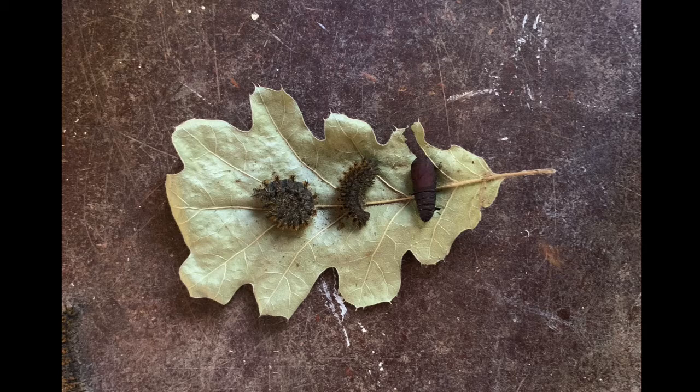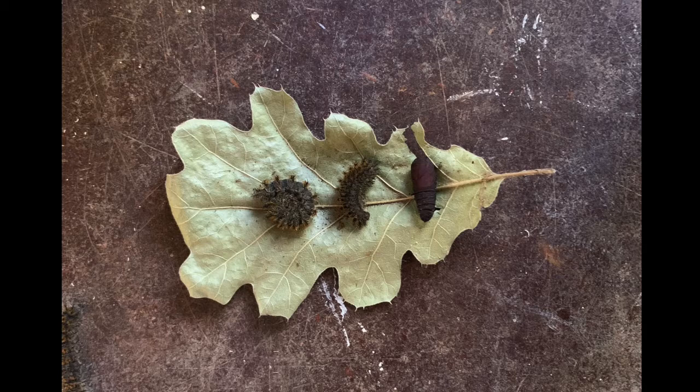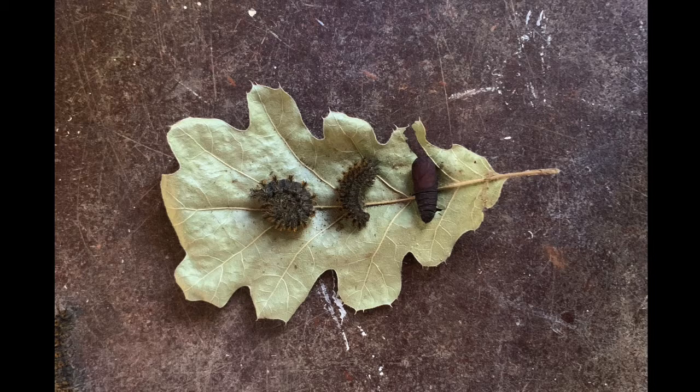Once this caterpillar is ready to pupate, it will dig under the ground and make a dirt blanket with silken thread. Over a few days, the body will shrink before the larval skin is shed, revealing the pupa.